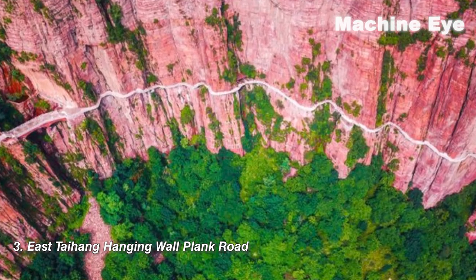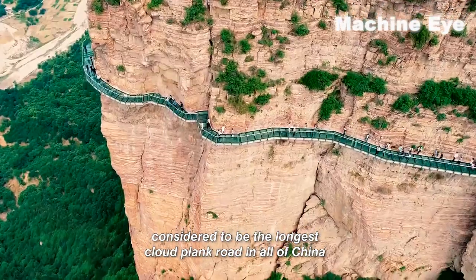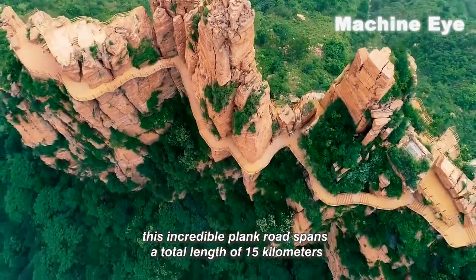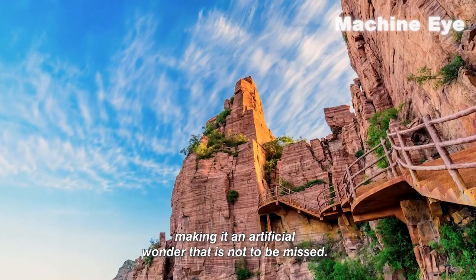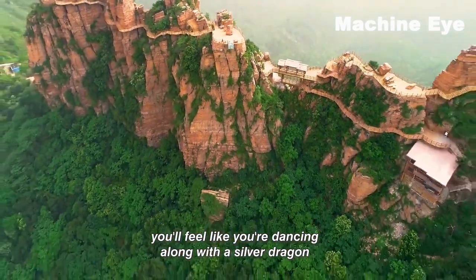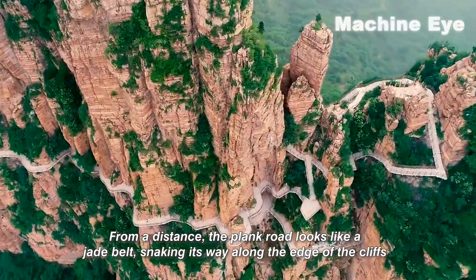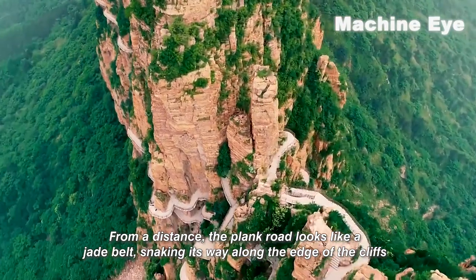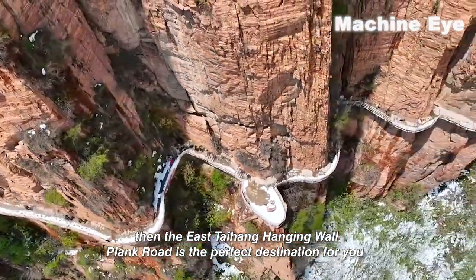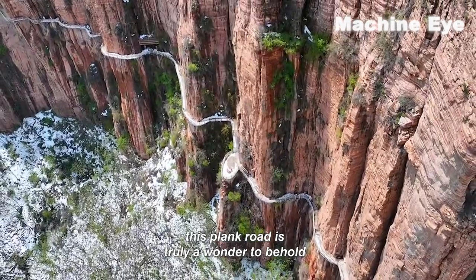Number three: East Taihang Hanging Wall Plank Road. The East Taihang Hanging Wall Plank Road is a magnificent feat of engineering, considered to be the longest cloud plank road in all of China. Running along the cliffs of East Taihang, this incredible plank road spans a total length of 15 kilometers, making it an artificial wonder not to be missed. As you traverse this breathtaking route, you'll feel like you're dancing along with a silver dragon, as the plank road winds its way among the strange peaks and secluded forests. From a distance, the plank road looks like a jade belt snaking its way along the edge of the cliffs.